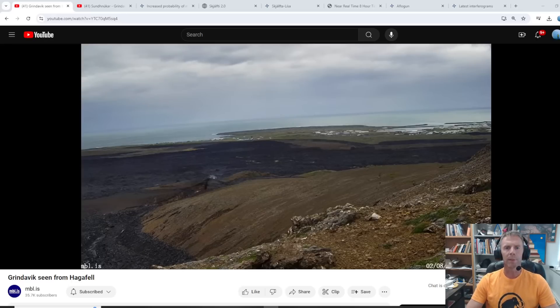Hi there and welcome to another update on the geologic situation going on in Iceland. I'm geology professor Sean Wilsey. Today is Friday, August 2nd, about 11:45 a.m. Mountain Daylight Time, 5:45 p.m. over in Iceland. We have a few things to discuss today as we creep a little bit closer towards the next magma movement, whether that's in the subsurface with an intrusion or at the surface with an eruption.